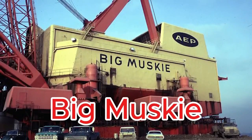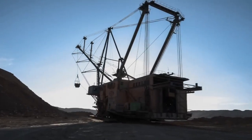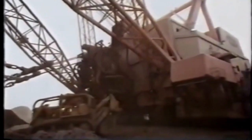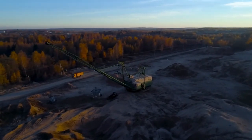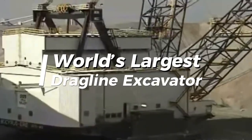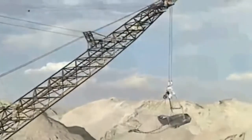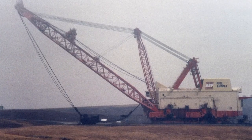Big Muskie — the largest excavator ever built and one of the greatest engineering marvels in mining history. Created by Bucyrus Erie, this colossal machine was designed to strip away earth and uncover the rich coal deposits beneath. Weighing a staggering 13,500 tons and towering higher than a 22-story building, Big Muskie was more than just a machine — it was a moving city of steel.